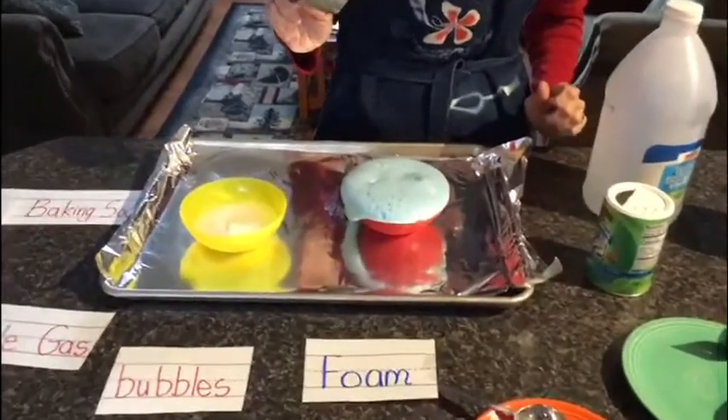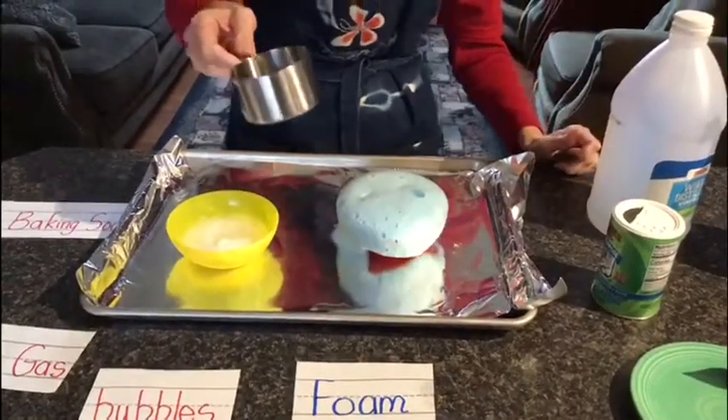Whoa, that's so cool! The bubbles and foam go over the edge.